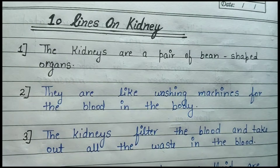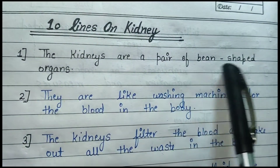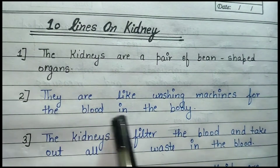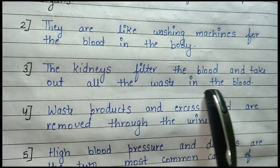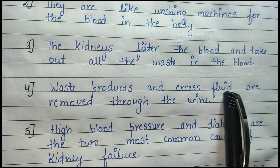Welcome back to my YouTube channel. Today we are going to discuss the kidneys. The kidneys are a pair of bean-shaped organs — they are like washing machines for the blood in the body. The kidneys filter the blood and take out all the waste products and excess fluid.